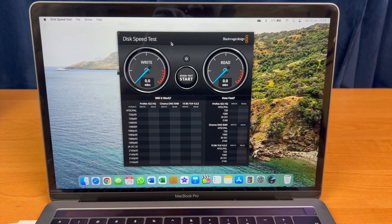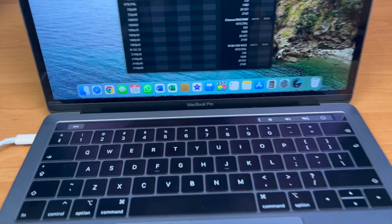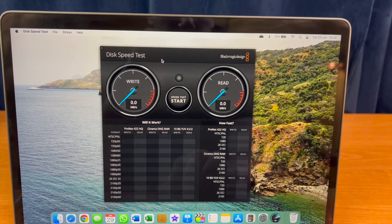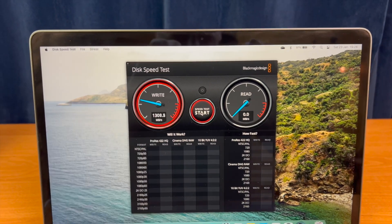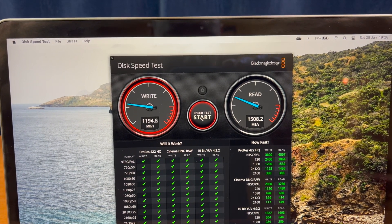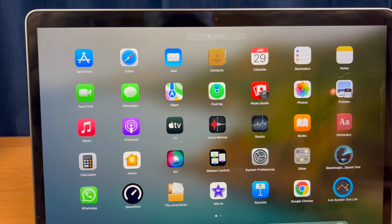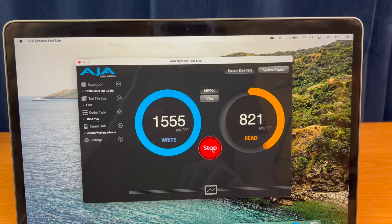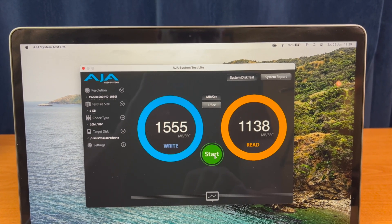The first application is the Blackmagic Disk Speed Test. This is the 2019 MacBook Pro with Touch Bar and Intel processor, testing the internal 256 GB SSD. The read speed is about 1.5 gigabytes per second and write speed is around 1.2 gigabytes per second. Running the AJA System Test on the same machine, we get a read speed of 1138 MB/s and write speed of 1555 MB/s.